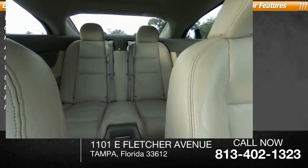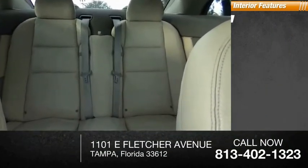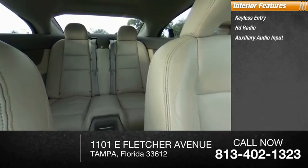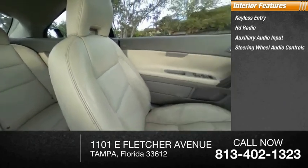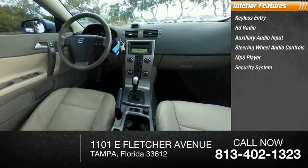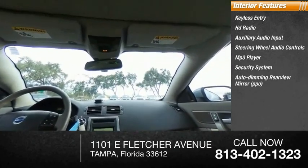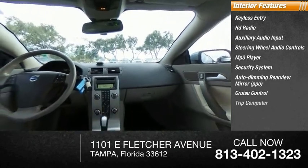Integrated turn signal mirrors. Inside you'll find keyless entry, HD radio, auxiliary audio input, steering wheel audio controls, MP3 player, security system, auto-dimming rearview mirror, PPO, cruise control, trip computer, and power outlet.